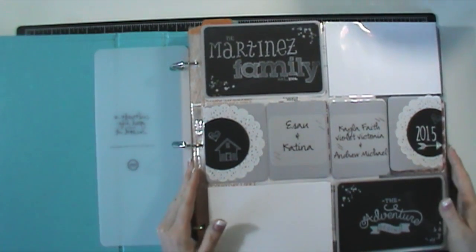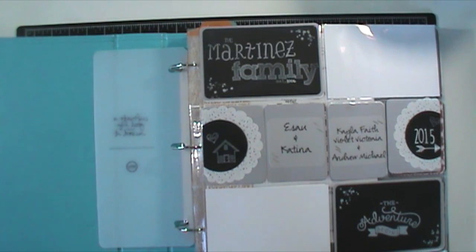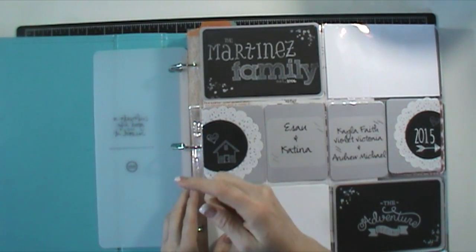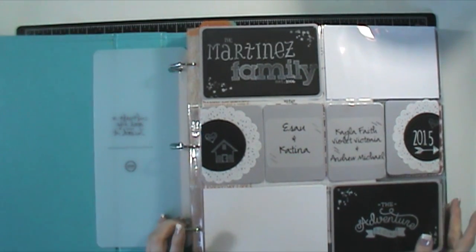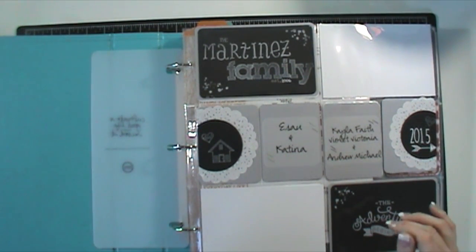Today I wanted to jump in and talk to you guys about journaling. I've had quite a few questions recently from a lot of new subscribers asking me about journaling. So the first thing I want to tell you is if you just click right up here it's going to take you to my coordinating blog post and I have a lot of journaling ideas for you guys — documents you can print out, pin to Pinterest, or save onto your computer.